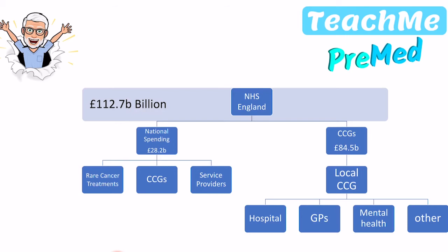There is also a slush fund for service providers and CCGs — additional money if they need it or if they're getting into trouble with certain areas. That national spending takes out £28.2 billion, which leaves about £84 to £85 billion that then gets funnelled into hospitals, GPs, mental health services, and other things — really the front face of the NHS.